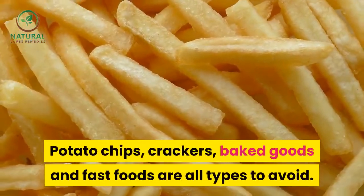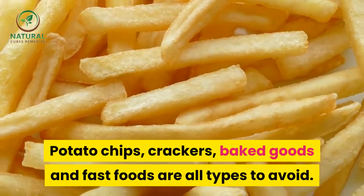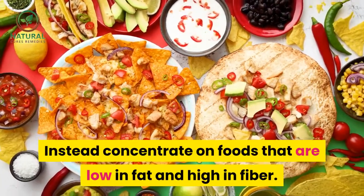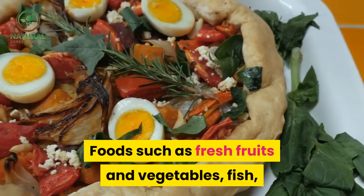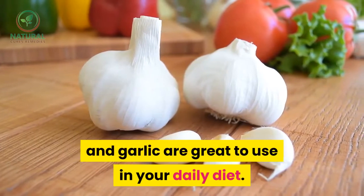Potato chips, crackers, baked goods, and fast foods are all types to avoid. Instead, concentrate on foods that are low in fat and high in fiber. Foods such as fresh fruits and vegetables, fish, and garlic are great to use in your daily diet.